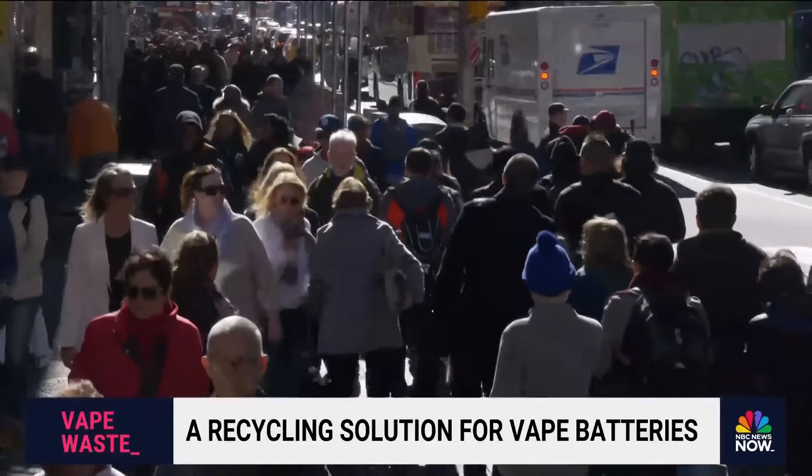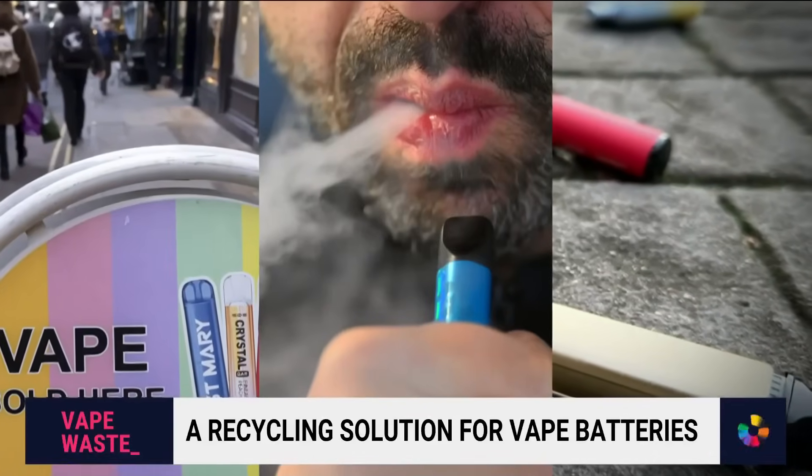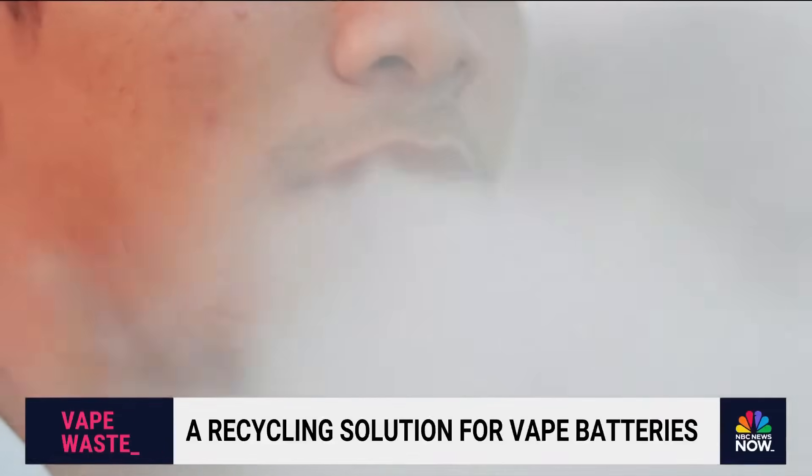If you've walked the streets of any U.S. city, you've probably spotted these. Disposable vapes seem to be everywhere, with those little lithium batteries inside becoming a vast amount of toxic waste.